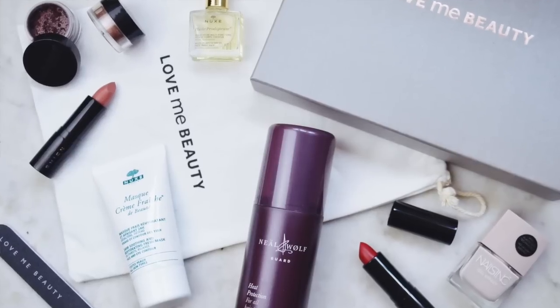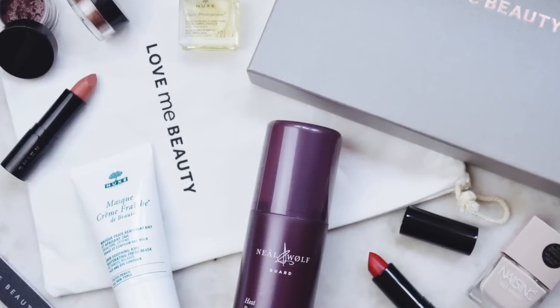A beauty box now. This is a subscription box called Love Me Beauty. I'm not going to go into too much detail because I have written a blog post about it. It's a subscription box where they tailor everything to your needs like your skin type, or you can pick the items yourself if you want to, and it's just £10 per month. I will link the post below if you are interested.